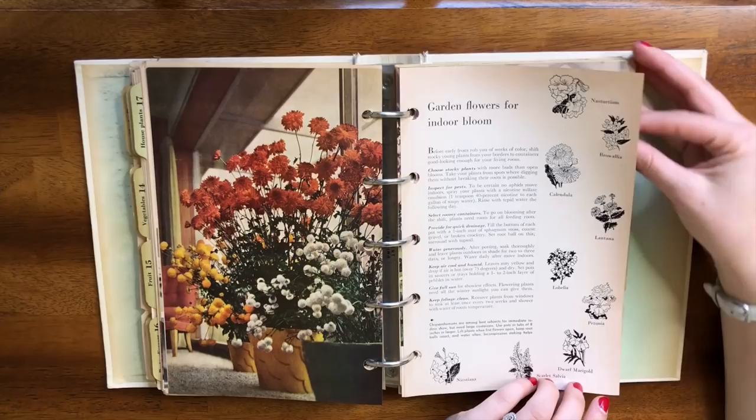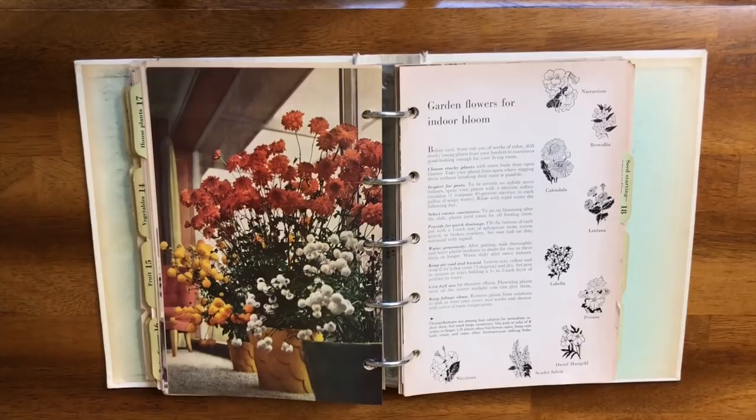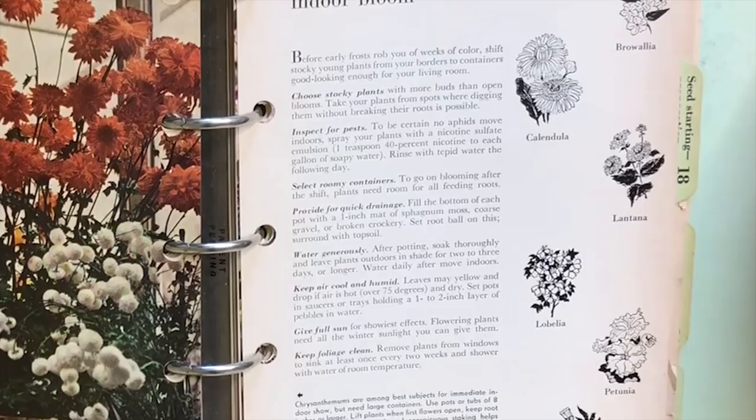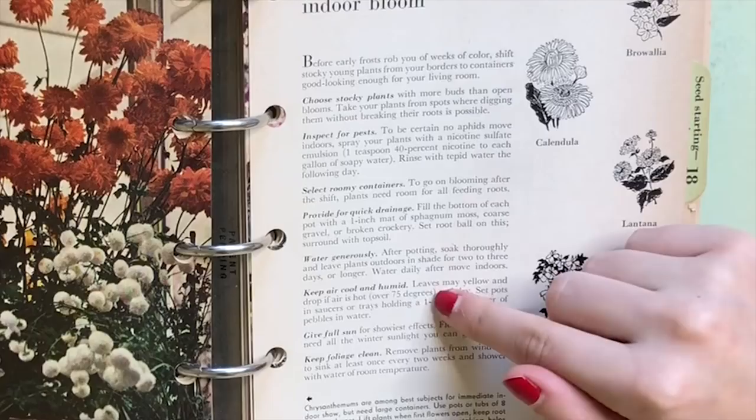Gardening for indoor blooms — I did not know you could grow these sorts of things indoors. Some tips it gives for indoor blooms: stocky plants, inspecting for pests, roomy containers — interestingly, usually if you want a plant to flower you keep it in a really tight pot so it feels like it's in danger. It also suggests quick drainage, watering generously, keeping air cool and humid, giving full sun, and keeping foliage clean. Full sun inside would probably be a south-facing window.